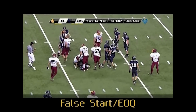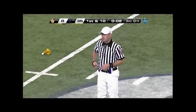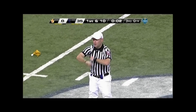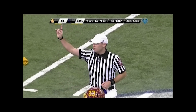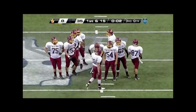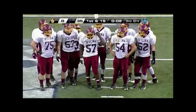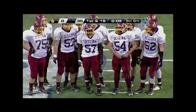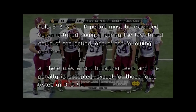Headlinesman, good call for false start on the right tackle due to a flinch. Crew, the foul occurred with two seconds left on the clock at the end of the quarter with the clock running. Once the foul was enforced, the clock was started on the ready for play and allowed to run out. Per rule 3-3-3, an extension of the period should have occurred because there was an accepted penalty on the last timed down of the quarter.